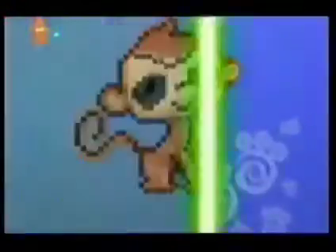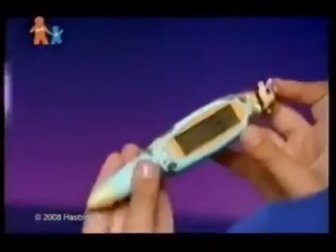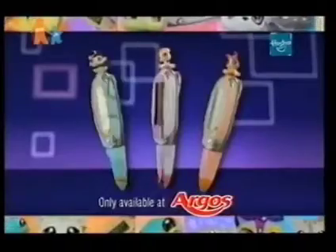Who's got digital pens? New Littlest Pet Shop Digital Pens. Unlock fun games and play wherever you go. Littlest Pet Shop Digital Pens — only available at Argos.